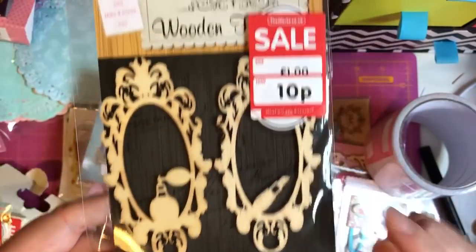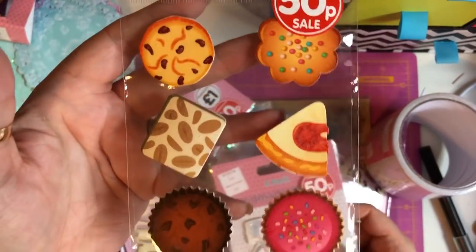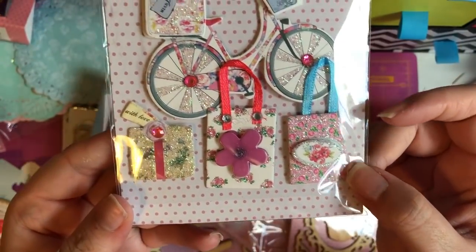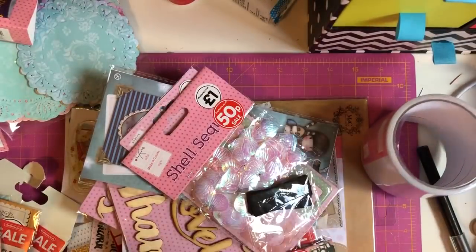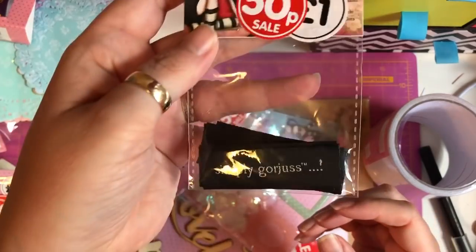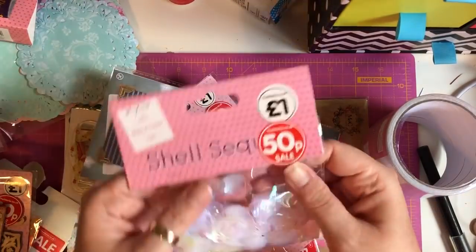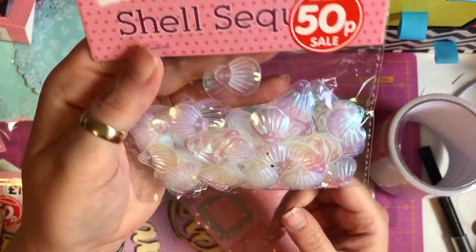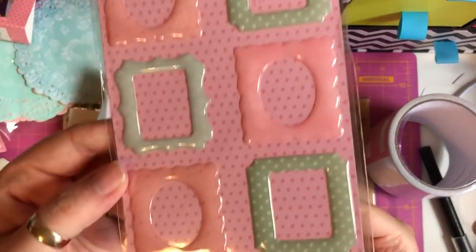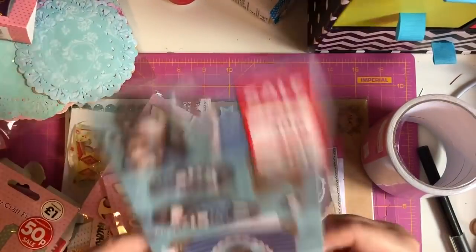I picked up some wooden embellishments — wooden frames with a perfume bottle and lipstick — and you can see they were 10 pence. I've got some wooden cake and biscuit embellishments too, and these ones with little handbags and a little bicycle — super cute. Then some more vintage wooden embellishments, some 'Simply Gorgeous' girl tags with stitch tags — 10 in a pack for 50 pence. Then some shell sequins in a lovely colour, also 50 pence, and some epoxy craft frames in pastel colours for 50 pence.